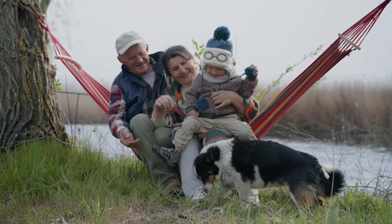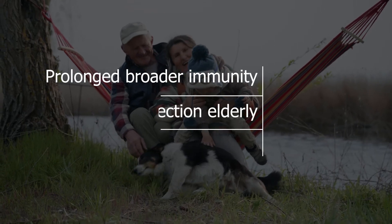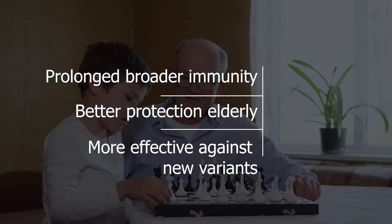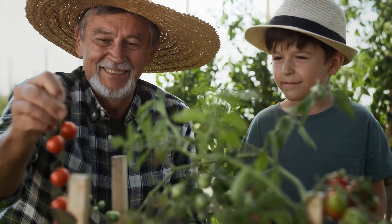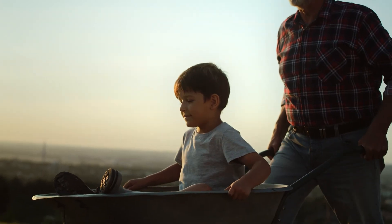If successful, the end result would be prolonged and broader immunity, better protection for the elderly, and an ability to more effectively prevent disease from new variant forms of the virus. It's also aimed at boosting the body's white cells, which is important in supporting the immune system of aging people and in prolonged protection from the virus.